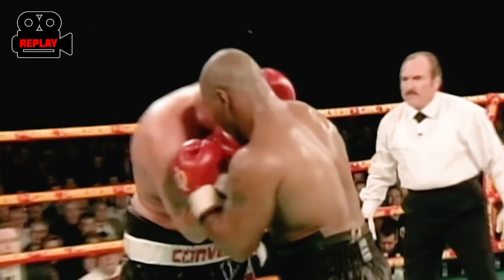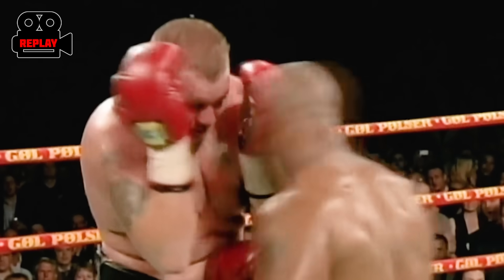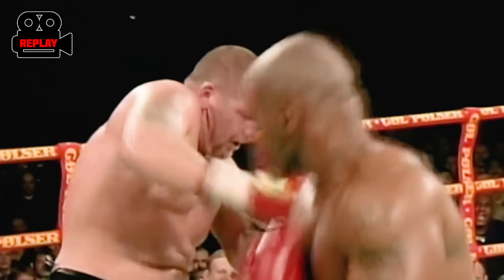Oh! Quick combination to the head, and down goes Nielsen! He got him with a clean uppercut, and a hook, and a right hand, and another hook. He is in trouble — down for the second time in his career.